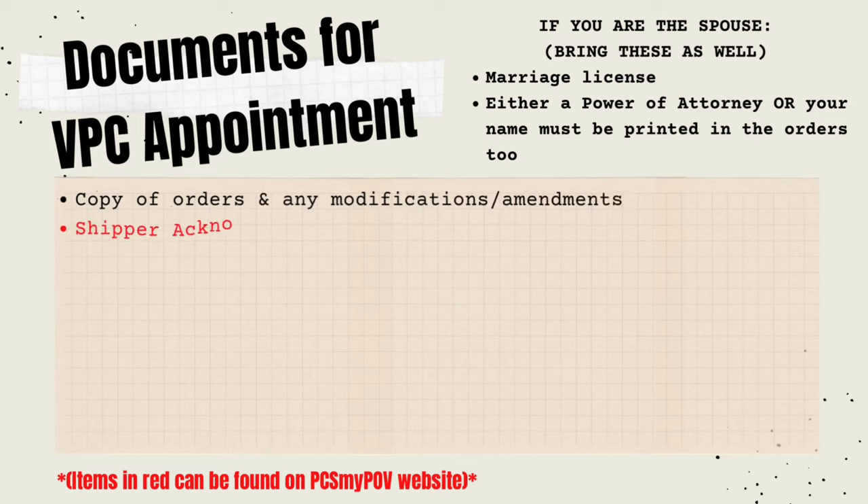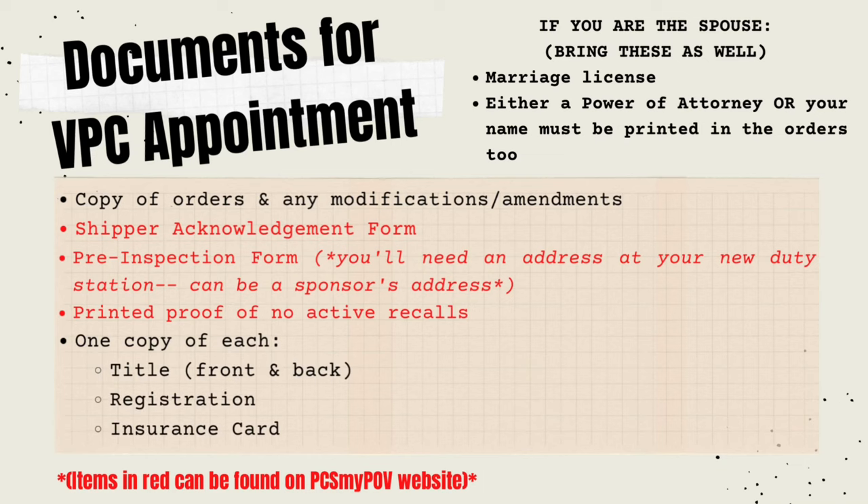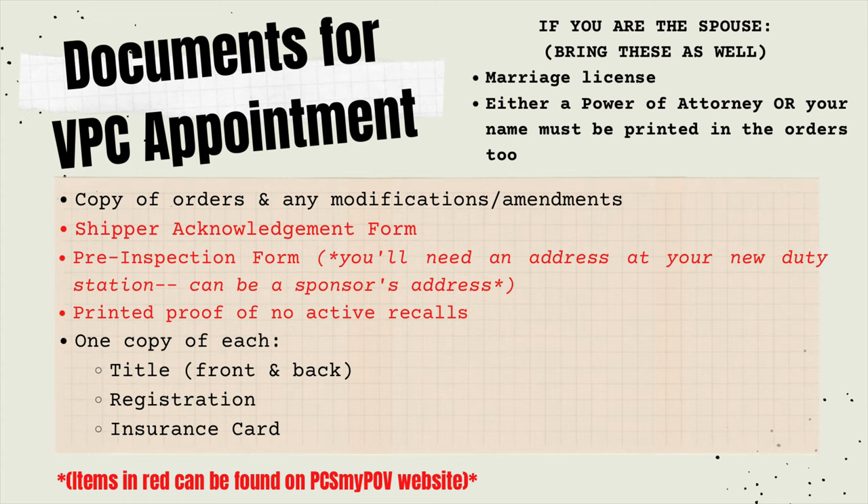I'm going to put a graphic on the screen now of the documentation that you will most likely need. Up in the corner, you'll see special additional documentation if you are the spouse checking in the vehicle for the service member. The rest is general standard stuff — you're going to want to have a front and back copy of the title, a copy of the registration, the shipper acknowledgement form, the pre-inspection form, and a printed proof of either no active recalls or that you've taken care of the active recalls. Those last three things can all be found on PCSMyPOV.